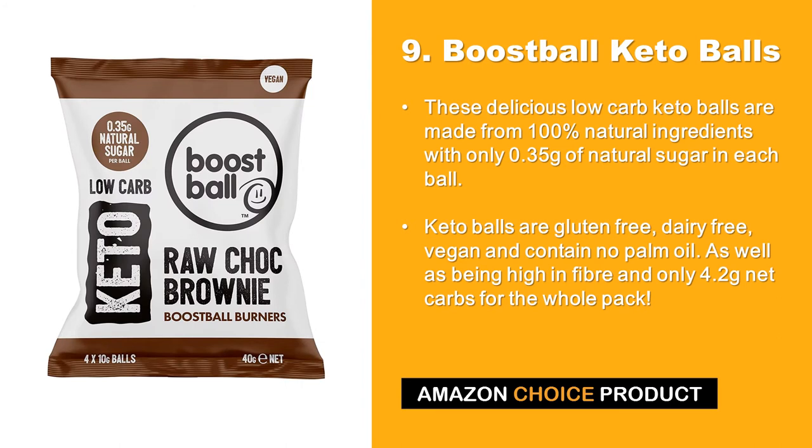At number 9 we have Boost Ball Keto Balls. These delicious low carb keto balls are made from 100% natural ingredients with only 0.35 grams of natural sugar in each ball. Keto balls are gluten free, dairy free, vegan and contain no palm oil. As well as being high in fiber and only 4.2 grams net carbs for the whole pack.